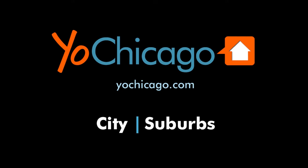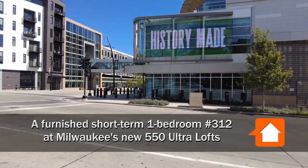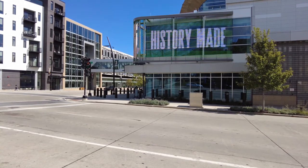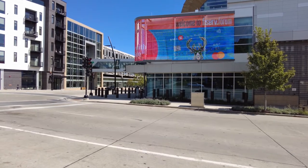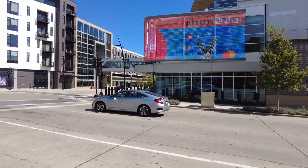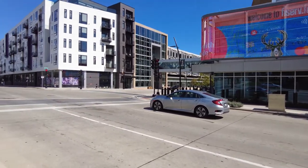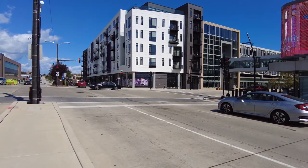This is Joe from YoChicago.com. I'm in Milwaukee in the Deer District, a vibrant, fun location surrounded by dining and nightlife, looking at the Fiserv Arena. And I'm headed across the street for a walk through one of Sweet Home Chicago's furnished corporate apartments at the 550 Ultra Lofts.